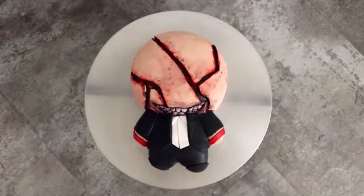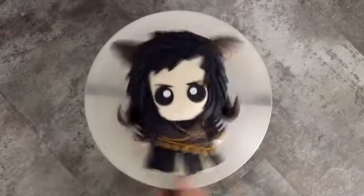Hey guys! So in October, Crypt TV saw my Pennywise cake and they wanted to collaborate with me on some creations. So today I'm going to be turning some of their characters into cakes. There's a lot of monsters you guys, so let's get started.